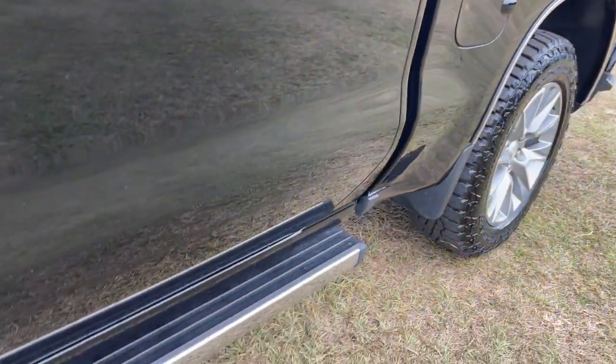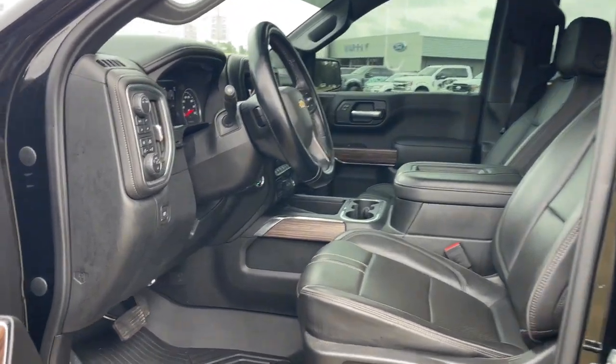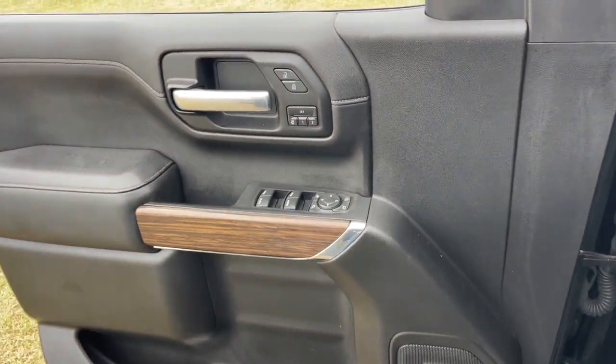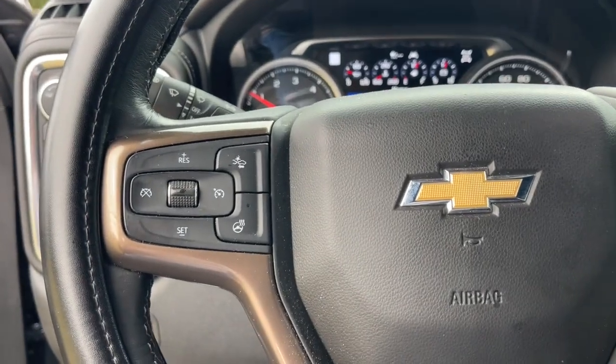The following are some of this vehicle's highlighted options: navigation system, heated driver's seat, keyless entry, satellite radio, power passenger seat, cooled front seat, backup camera, adaptive cruise control, heated mirrors, and fog lamps.